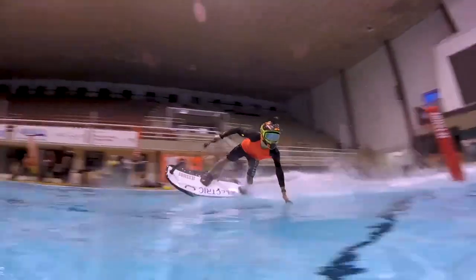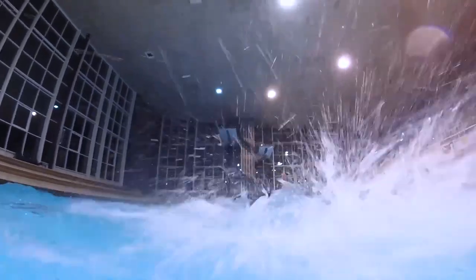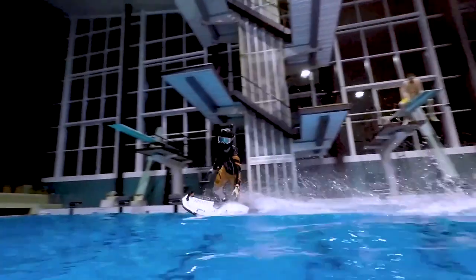For 2020, JetSurf has introduced an all-new electric option to its lineup. Maintaining the same DNA as the rest of the JetSurf family, the electric model has a full carbon fiber hull made for perfect maneuverability and speed.